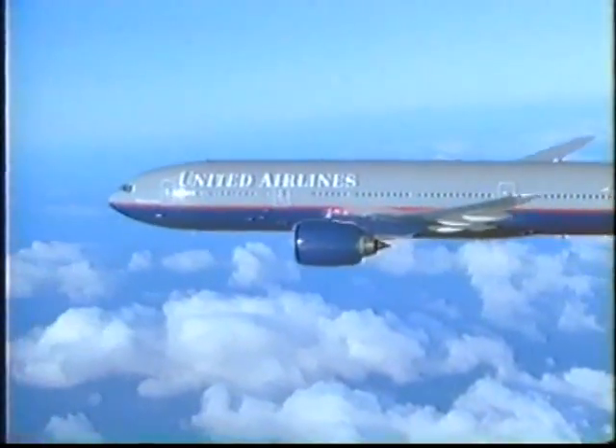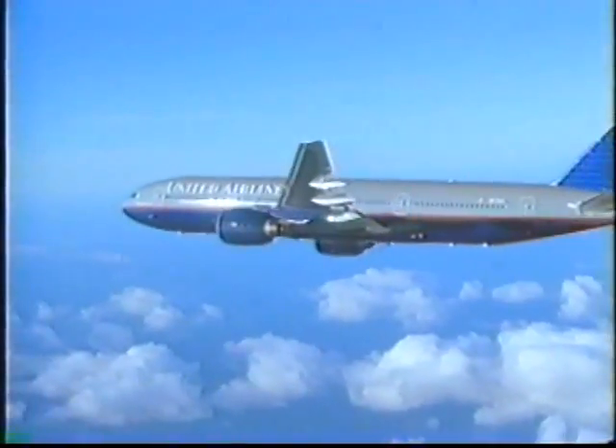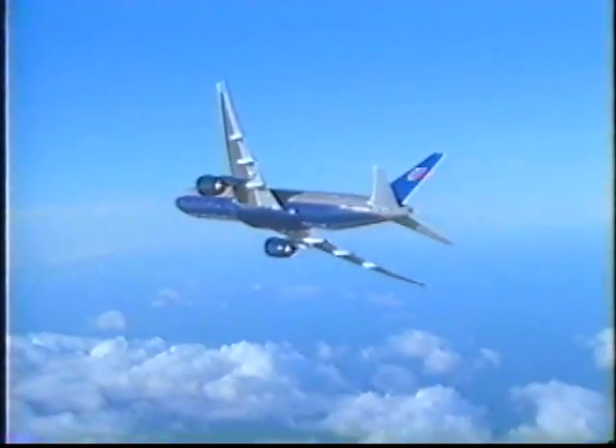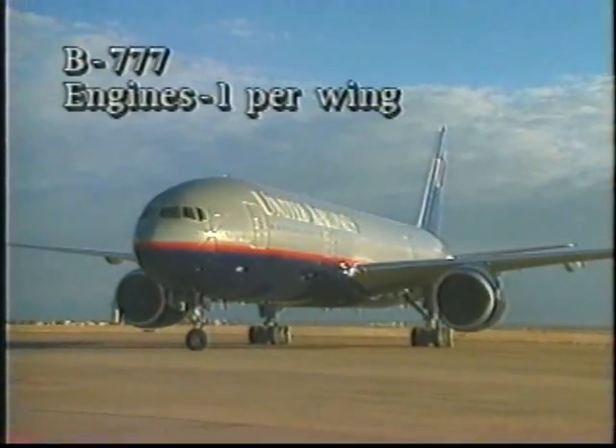The Boeing 777-200 is the largest twin-engine aircraft ever built. Its two engines, one per wing, are the largest and most powerful of any aircraft.